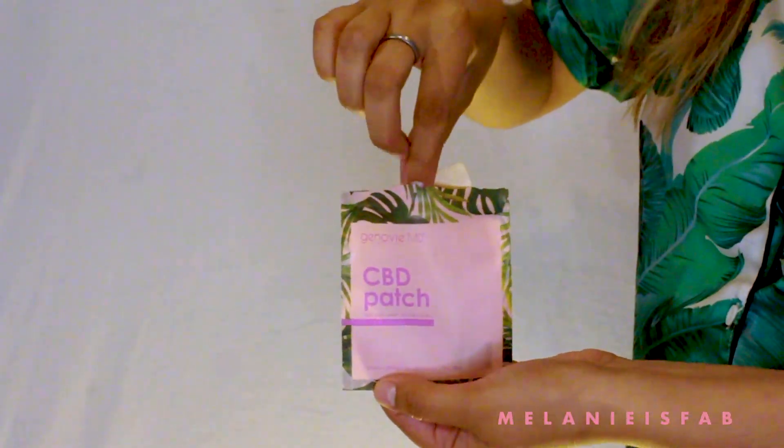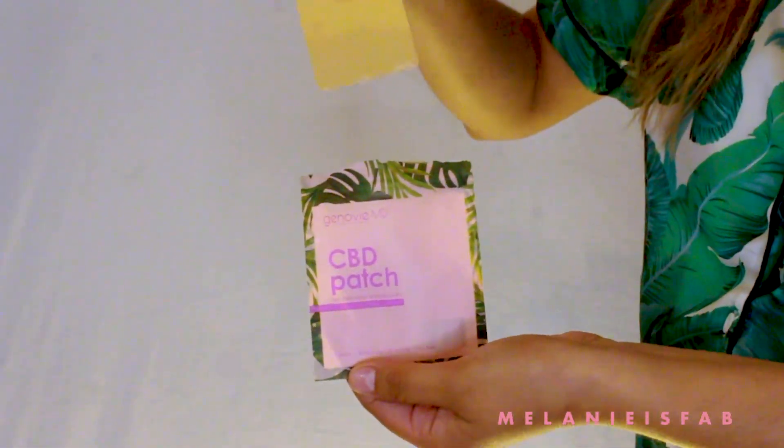They also gave me another goodie. This is a CBD patch — it is a pain relief and recovery patch. You can put this on anywhere you'd like: your belly button, your chest, anywhere where you're feeling pain, and this will definitely relieve the pain. It just relaxes you a little bit. These are really cool, and the packaging is super cute.